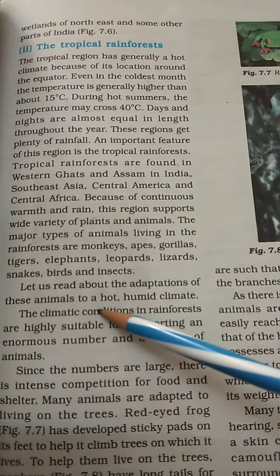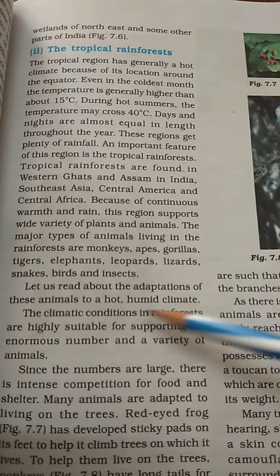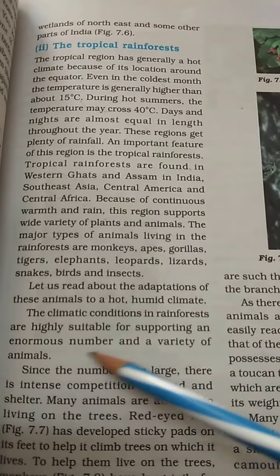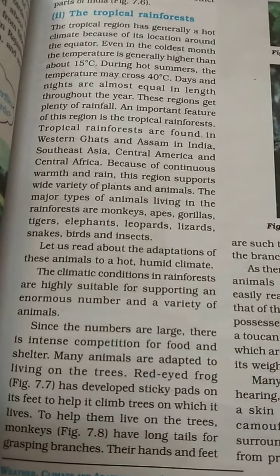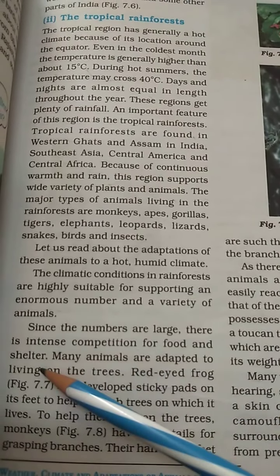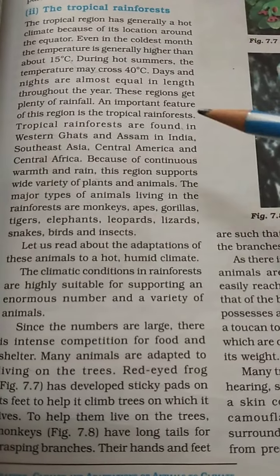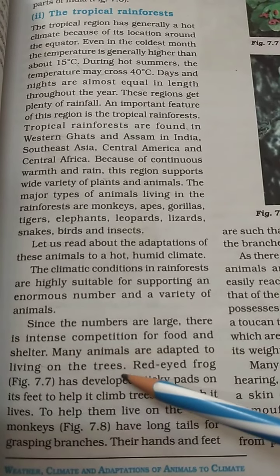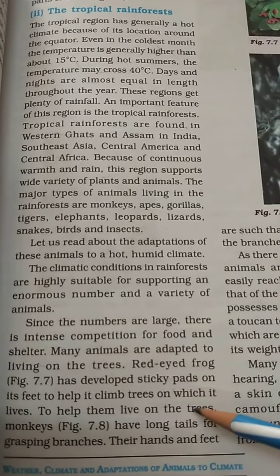These animals adapt to a hot, humid climate. The climatic conditions in the rainforest are highly suitable for supporting enormous numbers and a variety of animals. Since the numbers are large, there is intense competition for food and shelter. For example, the red-eyed frog has developed sticky patches on its feet to help it climb the trees on which it lives.